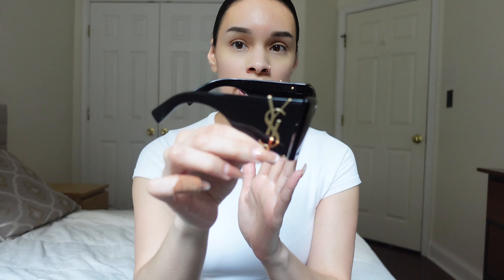These are the sunglasses I am reviewing today — the YSL with gold accent sunglasses. They're sturdy and very heavy. These are one of my heaviest sunglasses that I own, but it just feels nice for the amount of money that you are paying for these.